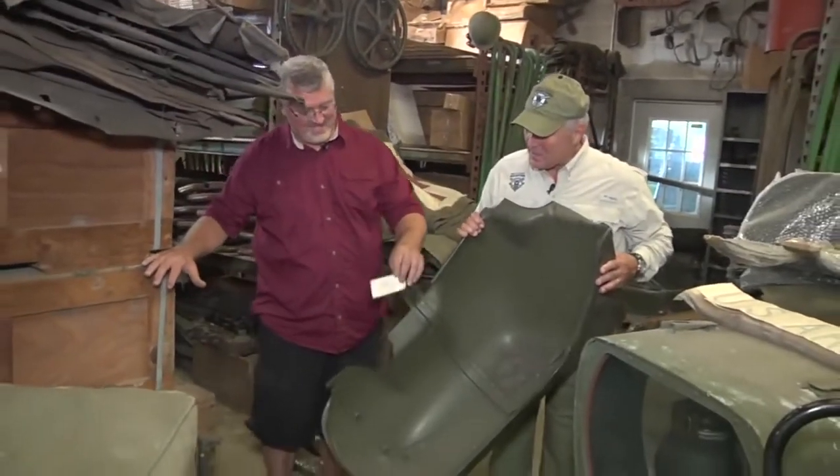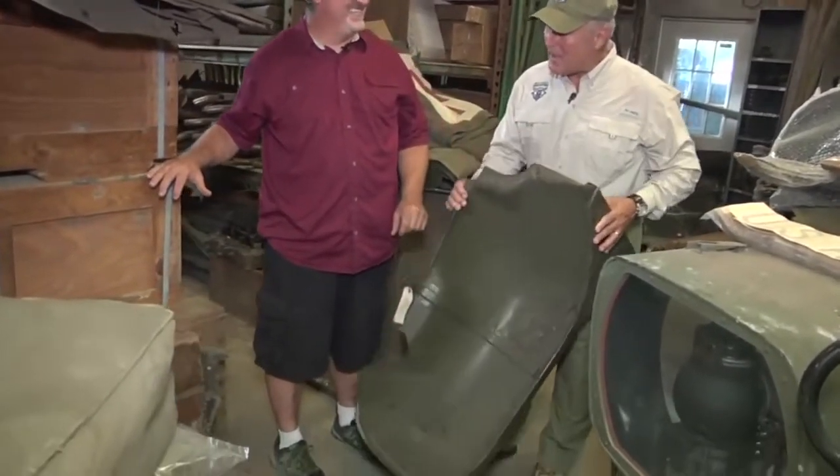Every collector has his secret stash. Every collector and folks that are in the business, they also have new old stock parts. And I'm looking at one right here. This thing's still got the tag on it. One of the unique things that you have here — tell me about what's in these crates.